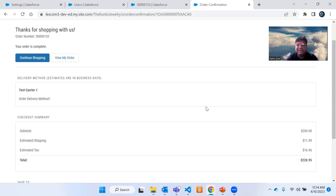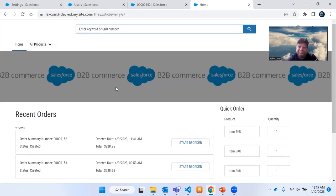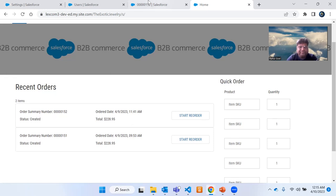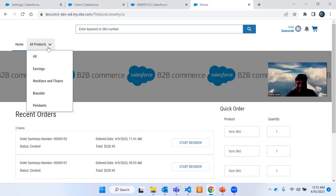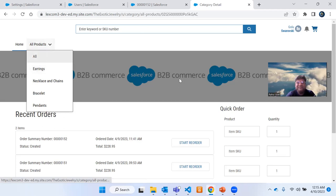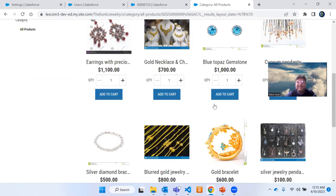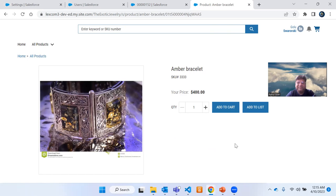If you have any doubts, post them in the comment section and I will reply accordingly. If you click 'Continue Shopping' it takes you back to the home page, where you can see the recent order section with the order I just placed. There are many many things in this B2B commerce website — everything takes some time, so let's go step by step. That's all for now, have a good night and take care. Thank you!